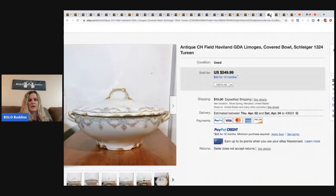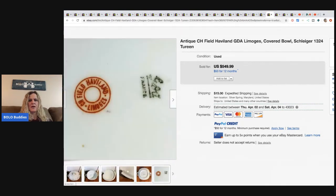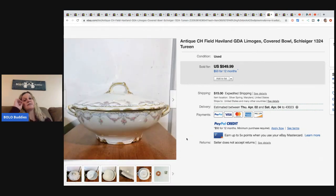Vintage men's extra large Mossy Oak tree stand hunting coveralls, paid $24 from an online auction, and sold for $74.99 plus shipping. Next, an antique CH Field covered bowl - I believe this one was shared on my Bolo Buddies live show. If you guys aren't coming to the Bolo Buddies live show, definitely come check it out. He paid $10 at an estate sale and sold it for $500 plus shipping - amazing!